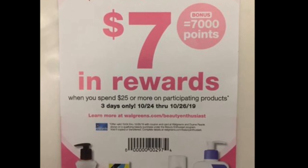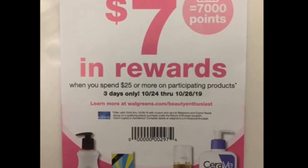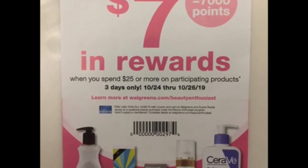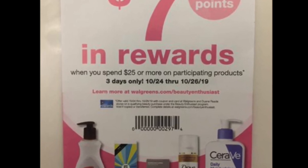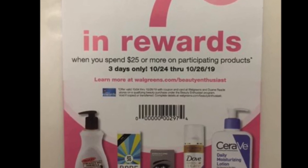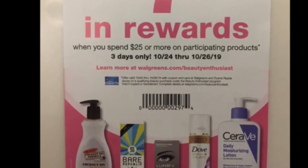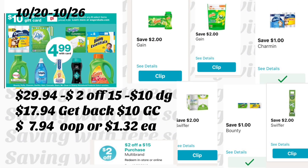The Beauty Enthusiast coupon — spend $25 in beauty products and get 7,000 points. If you can screenshot this coupon, take it along when you go shopping at Walgreens and give it to the guest service rep to scan. I've done it a couple of times and it did work. If it doesn't work, make sure to look for this coupon at your Walgreens.